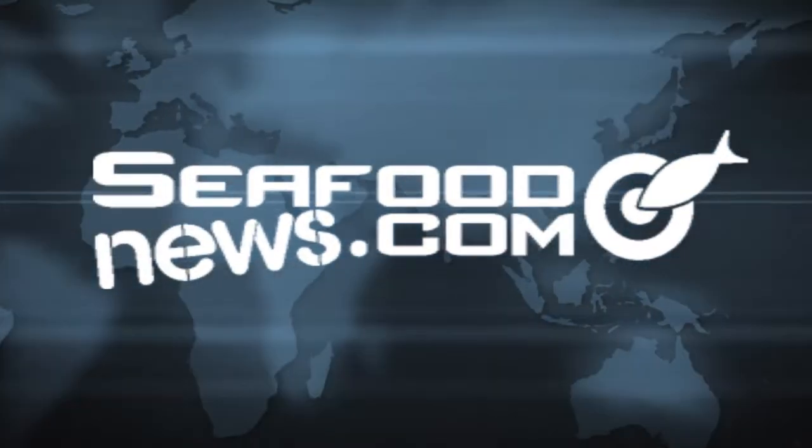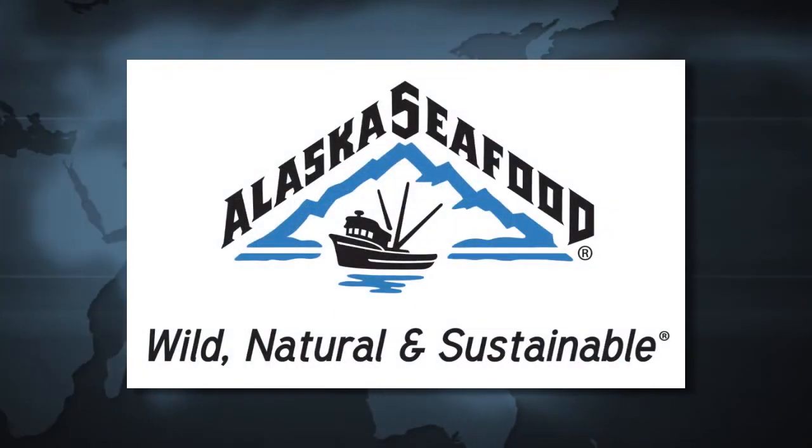Welcome to today's SeafoodNews.com video, sponsored by the Alaska Seafood Marketing Institute.